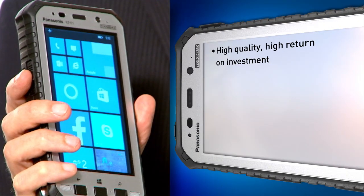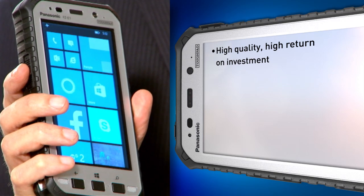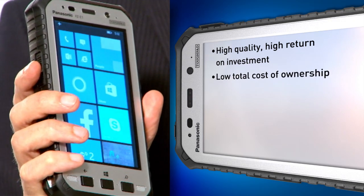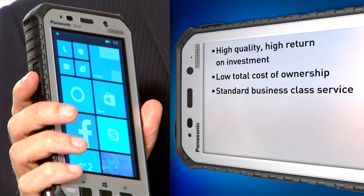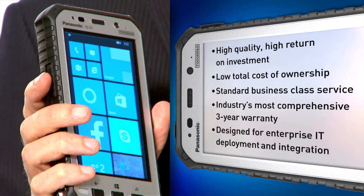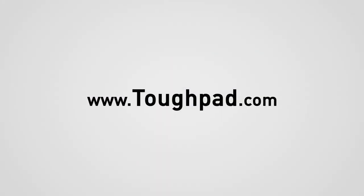All ToughPad products are purpose-built to deliver high quality, high return on investment, and low total cost of ownership. Like our other products, these also come with standard business class service, support, and warranties, and are designed for enterprise IT deployment and integration. For more information, visit us at PanasonicToughPad.com. Thanks for watching.